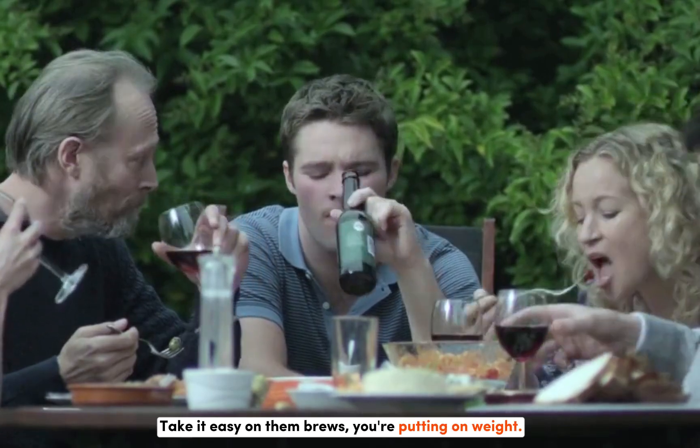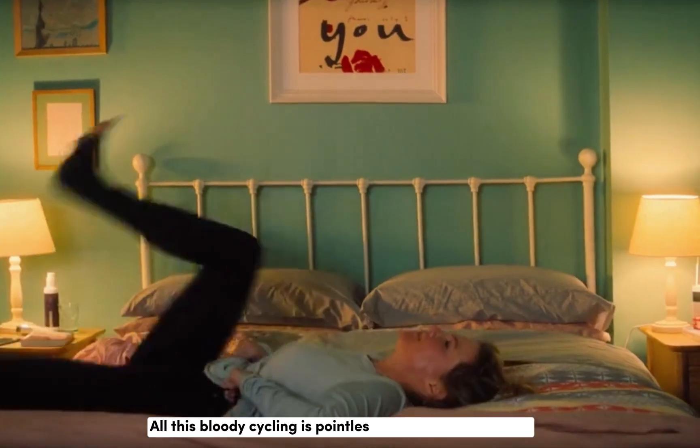He put on weight. Put on weight since we buried mama — take it easy on them. You're putting on weight. All this bloody cycling is pointless, I'm putting on weight.